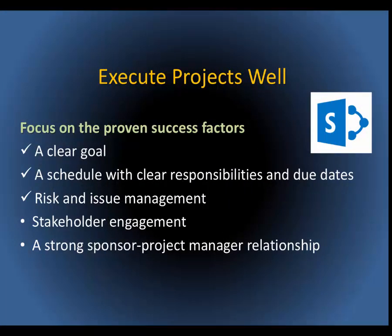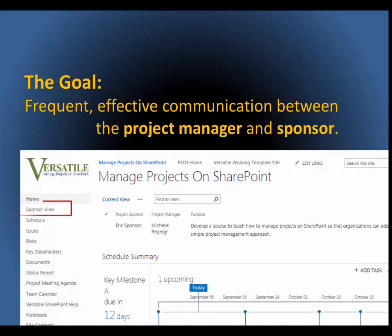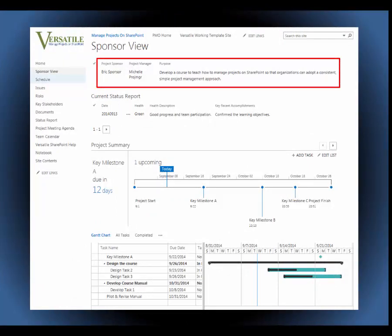Clear goals, schedule management, tracking risks and issues. Now let's focus on that critical relationship between a project manager and sponsor. What is the key to building this essential relationship? Frequent, effective communication. That's why there is a page devoted to keeping the sponsor in the loop. This sponsor view clears away all the details, leaving only the high-level or critical information the sponsor wants to see. At the top of the page, we reinforce the project goal.